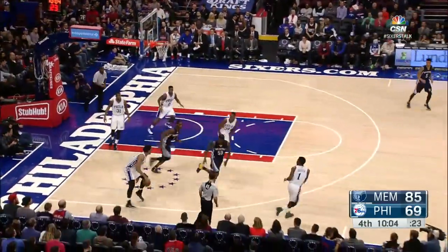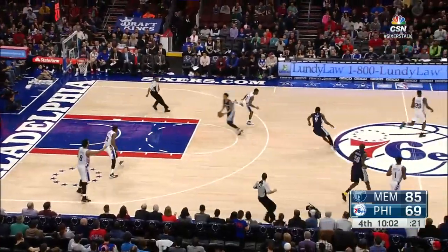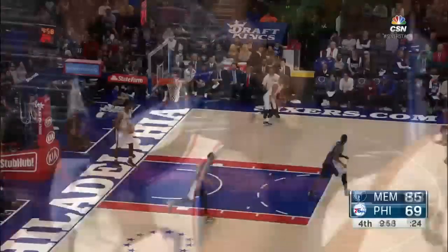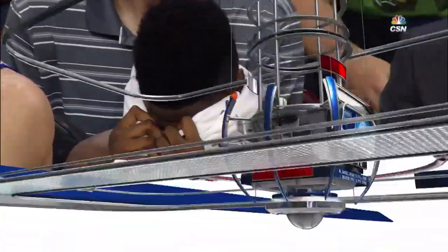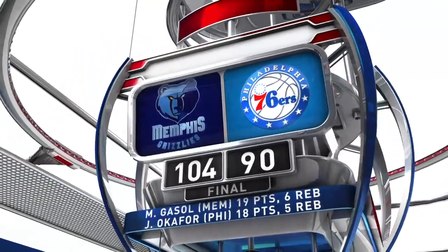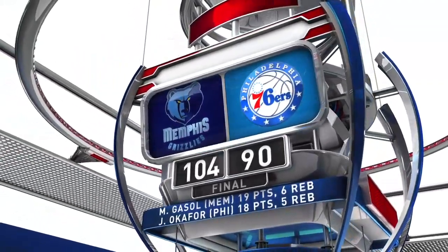Then Jaleel Okafor on the other end of the floor, throwing it right to Courtney Lee for the easy lay-in. That would put Memphis up 87-69, and the Grizzlies would ultimately win it 104-90.